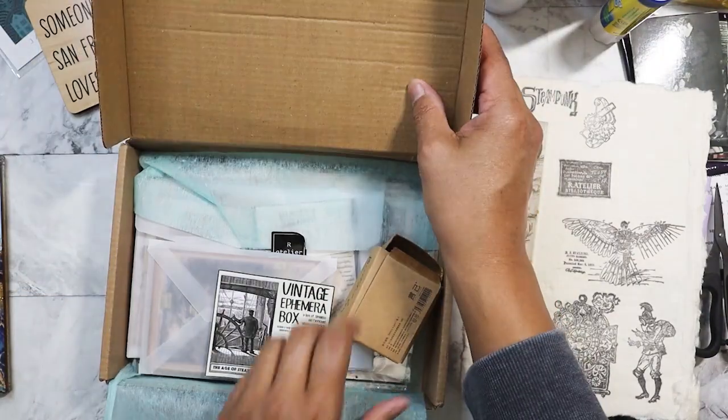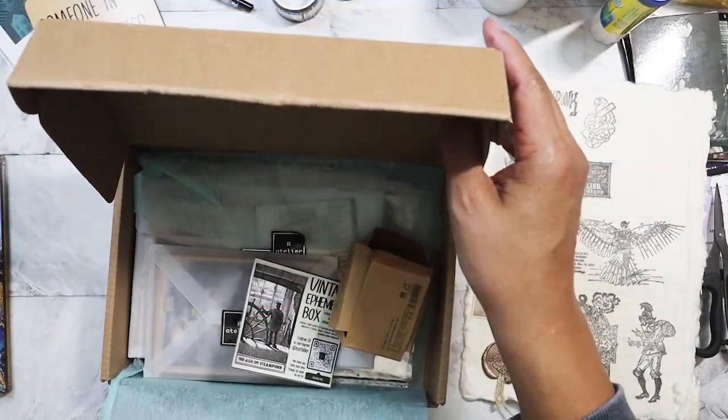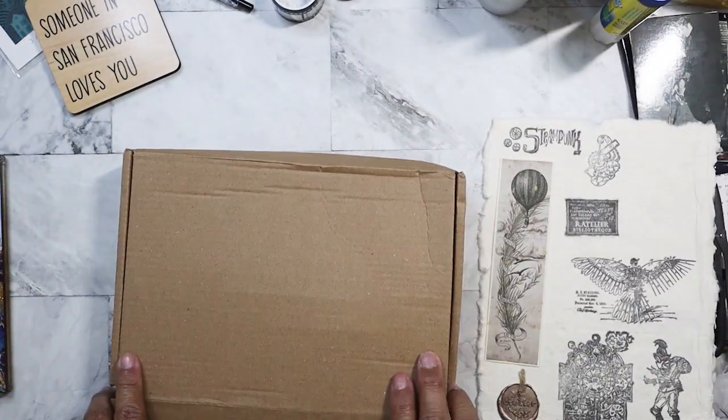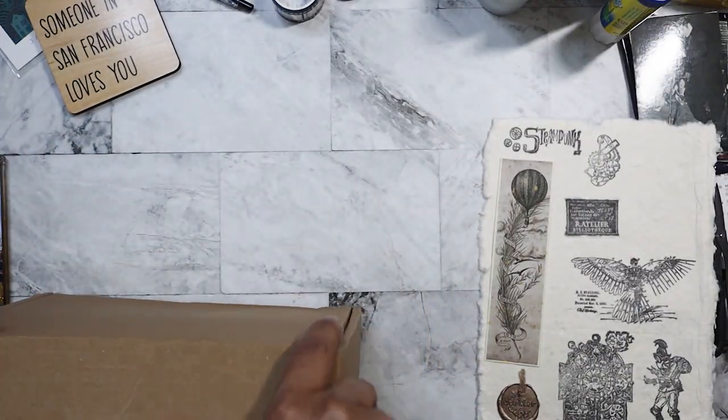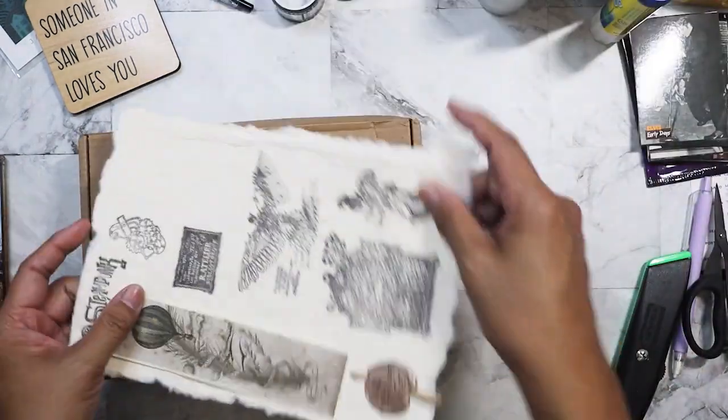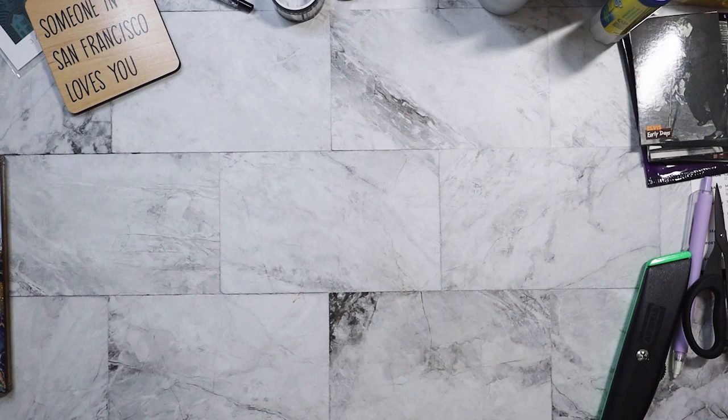I might have filmed it — yeah, because look, it's open. So just look for it in my previous our Atelier unboxings. I'm going to go look at the other stack that I have.